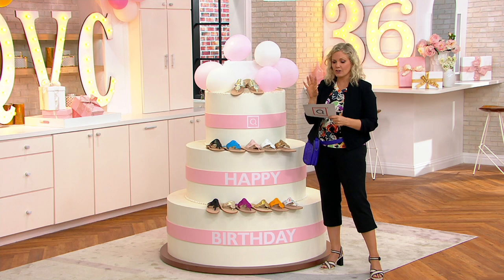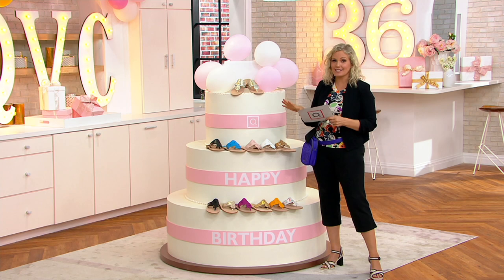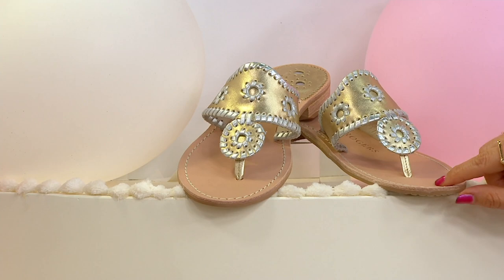Here are your color choices, because yes, these are the same design — that's how classic they are. They're going to be so easy to style with truly anything that you're wearing, especially if you're going on vacation.